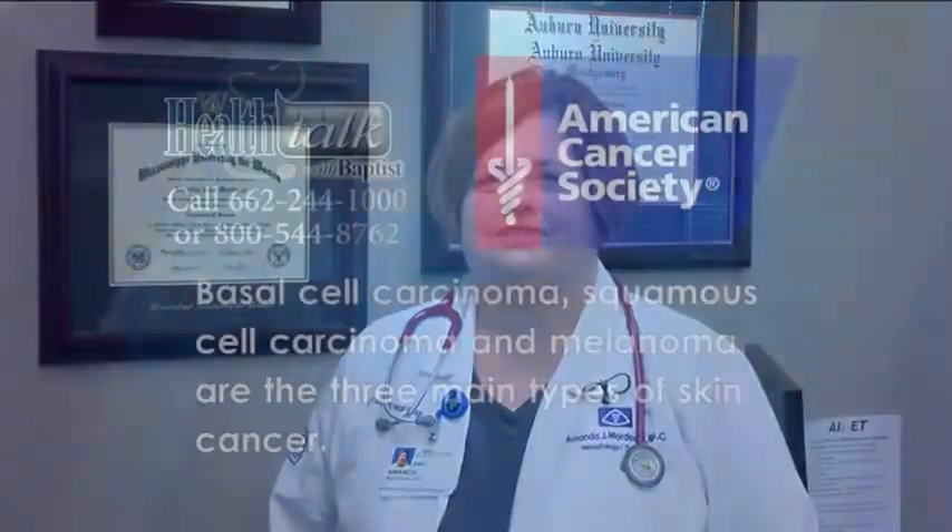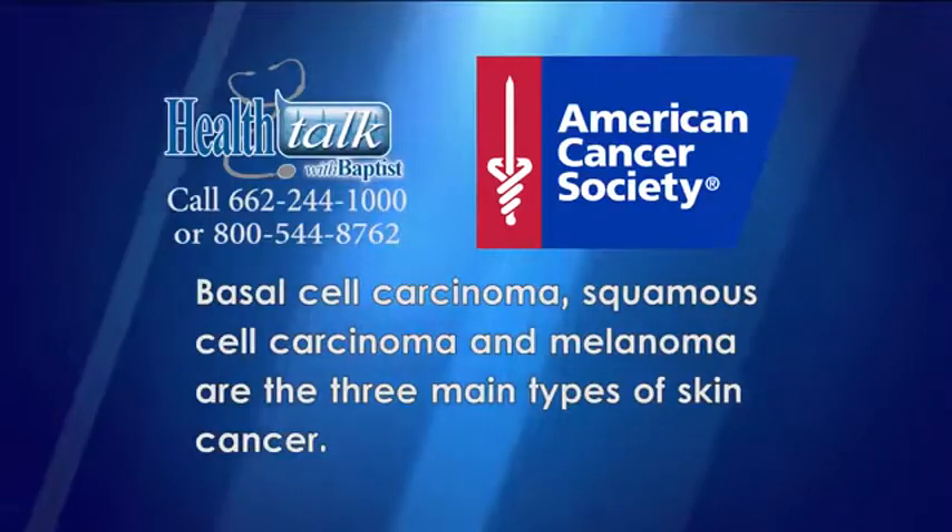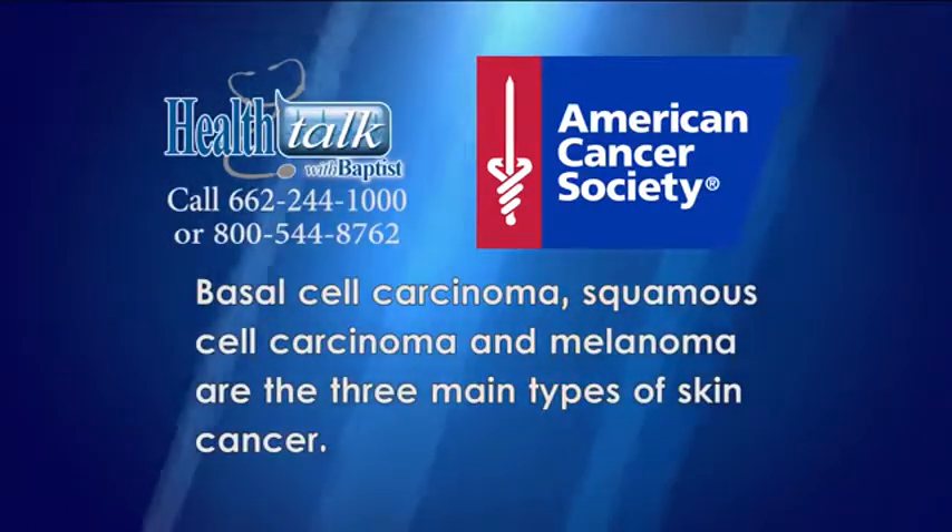Hi, I'm Amanda Mordecai, an oncology nurse practitioner at Baptist Memorial Hospital, Golden Triangle. Tonight, we will discuss the three types of skin cancers. Basal cell carcinoma, squamous cell carcinoma, and melanoma are the three main types of skin cancer.